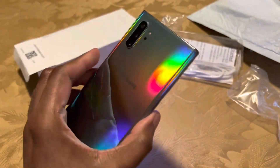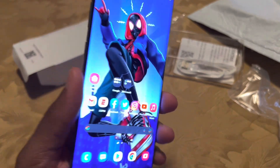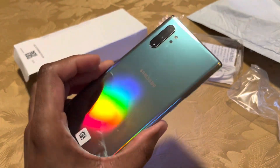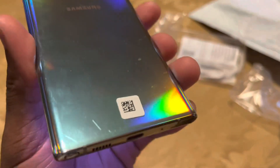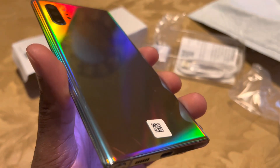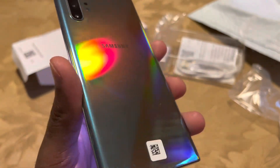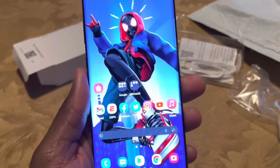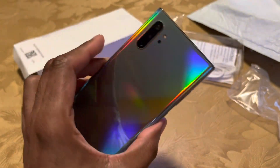Today we're taking a look at the Note 10 Plus in 2022, trying to determine if it's still worth picking up. I got this through the Amazon Renewed program. Sometimes you get things in almost perfect, like-new condition, and other times you get something like this that's all scratched and dinged up on the back. There's no damage to the screen itself, so functionality is not compromised, but it's something to keep an eye out on.